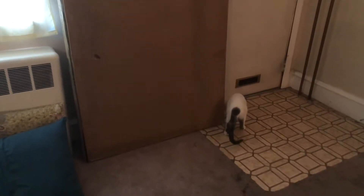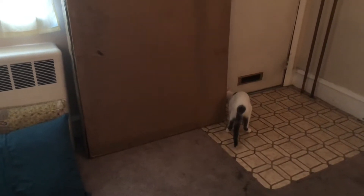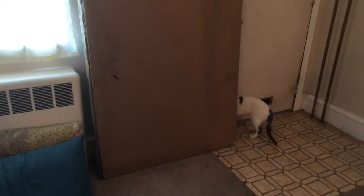Normal cat getting into trouble. There, leave the crib alone. By the way guys, we got the crib. Just waiting to take out the dresser from my room so we can put it together.